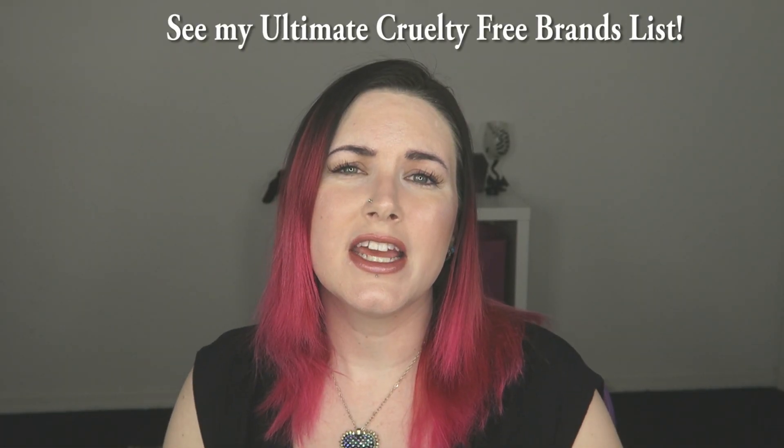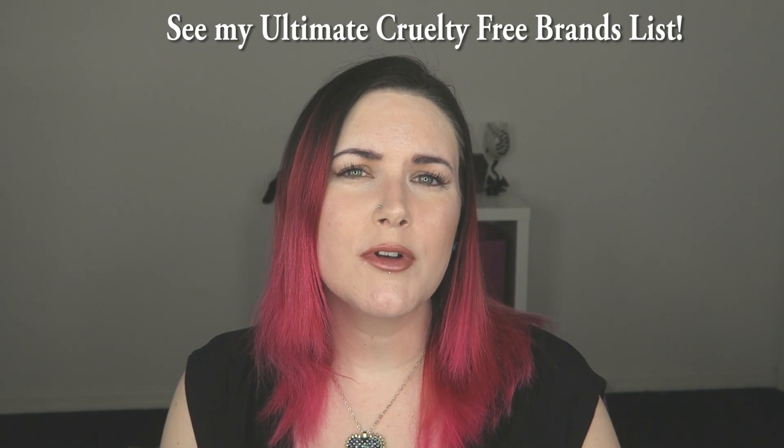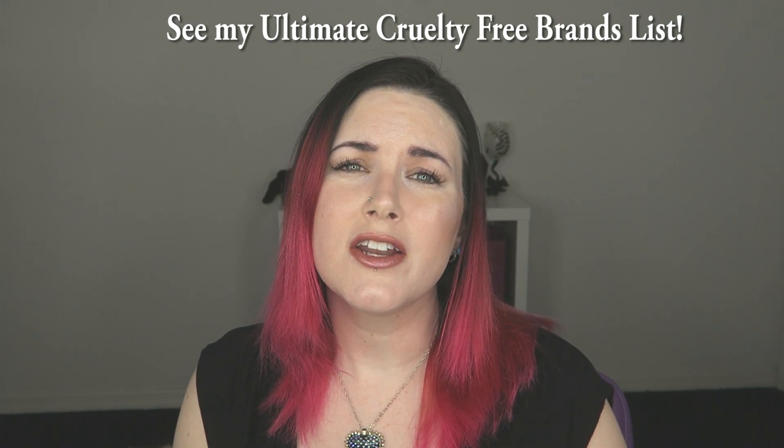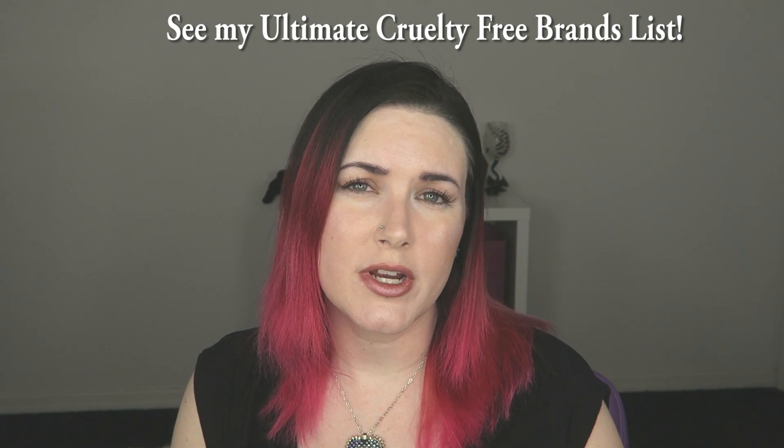I did a massive update to my cruelty free brands list on my blog. I added a ton of Leaping Bunny approved brands to my list. I also added Lime Crime and Jeffree Star to my list. I had been getting a ton of emails from people who were confused because both of those brands are cruelty free and Leaping Bunny certified and they wanted to know why they weren't on my list. To me, both of the owners are problematic. Lime Crime has been problematic for almost as long as I've been blogging.